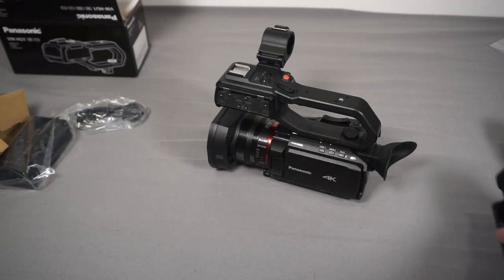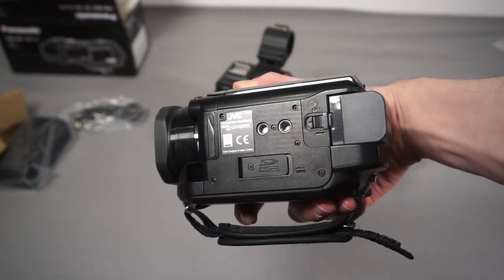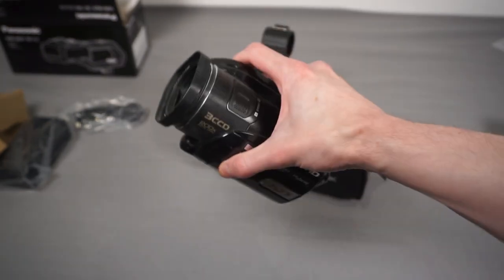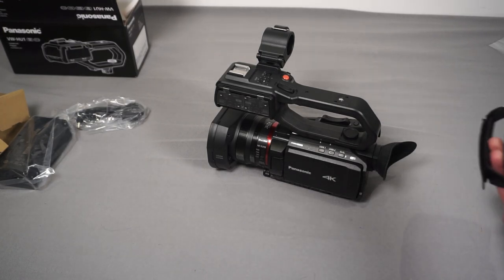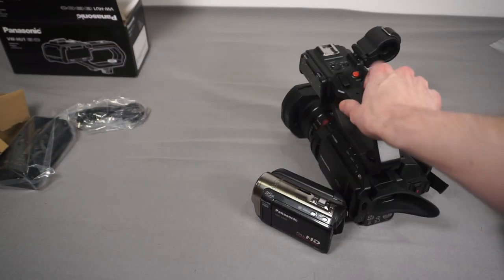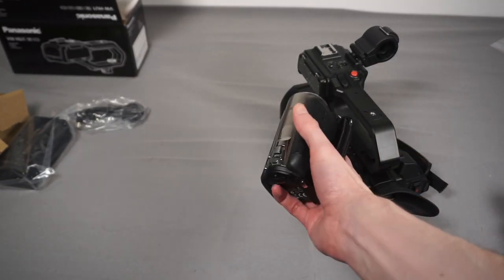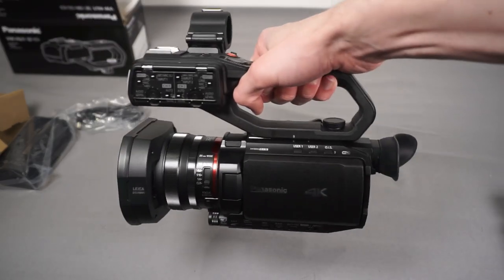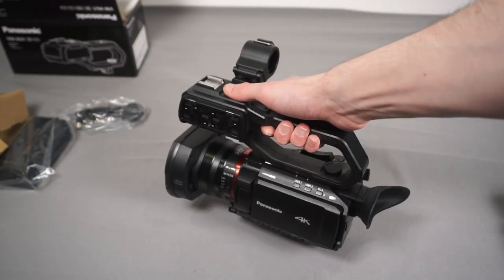Comparing it to other camcorders - here's my old JVC GZHD3 that I started filming with when I came back to YouTube. This thing drove me mad because it's 1080i. And if you compare it to a small Panasonic full HD camcorder, there's quite a size difference between the two - you can basically fit that small one inside the handle of the new camera. It's quite a significant size difference, but it's not impossibly bulky, and having that handle on top will make it really good to use.